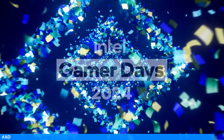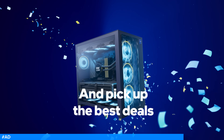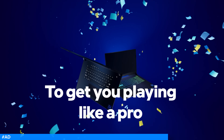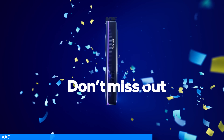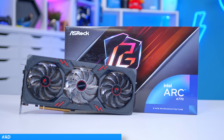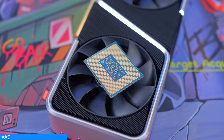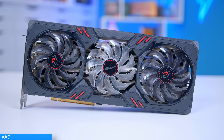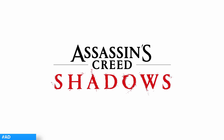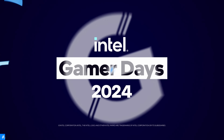Today's video has been made possible by Intel Gamer Days. Their biggest sale of the year is here with discounts on CPUs, GPUs and even gaming laptops. Harness the power of Intel Arc Graphics with Xe Super Sampling for AI enhanced upscaling and built-in AV1 encoders for video editing and content creation. Plus, with the purchase of a new 13th or 14th gen CPU, GPU or laptop, you also get a free code for Assassin's Creed Shadows launching this November. Check it out at the first link in the description below.